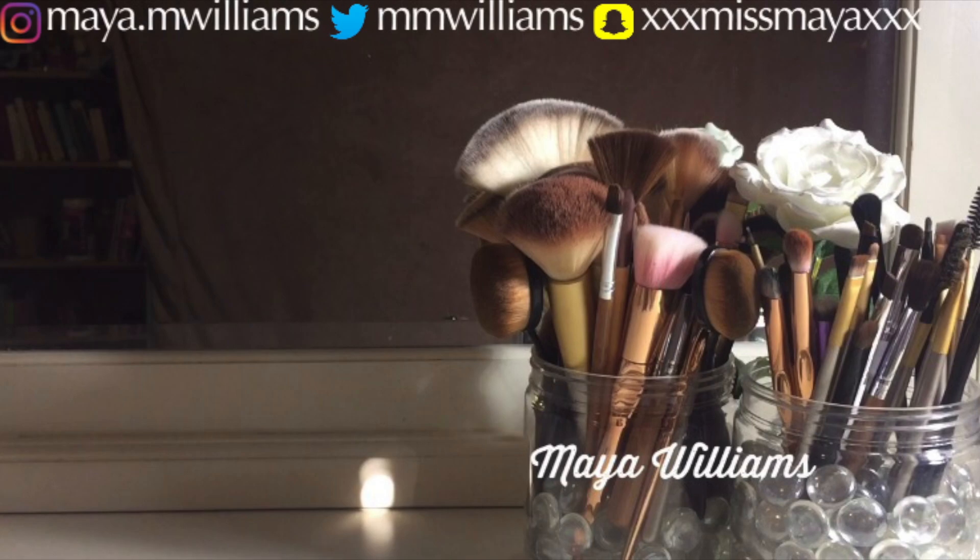Last but certainly not least, we're going to be doing the lips. I'm going to be trying a semi-brown lip. What I'm going to do is lightly spot this brown lipstick around my lips and outline them lightly so they have some definition. Look at that — I think this is the lip color for this look.